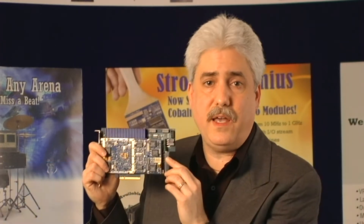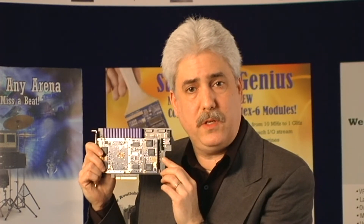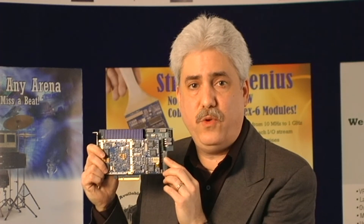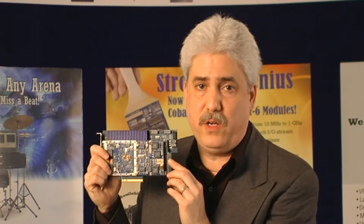This is a PCIe form factor board, but all the same functions are available in XMC, 3U and 6U Compact PCI, and 3U VPX, from commercial to full rugged versions.